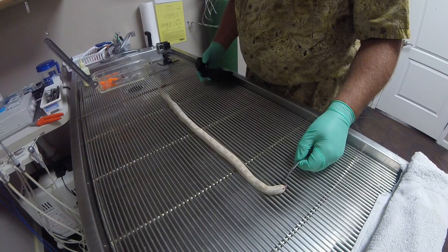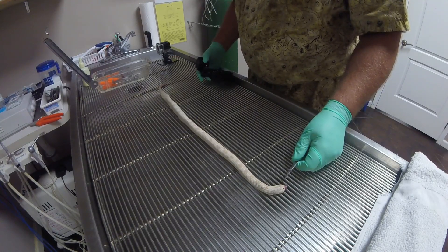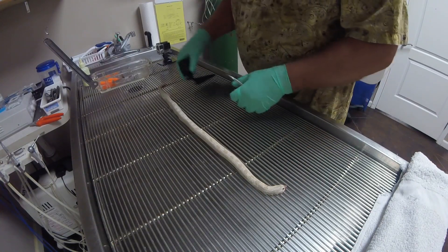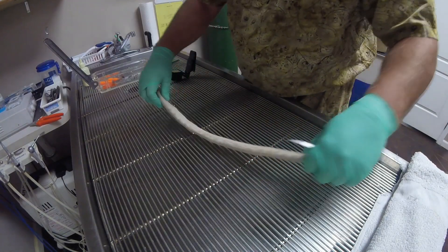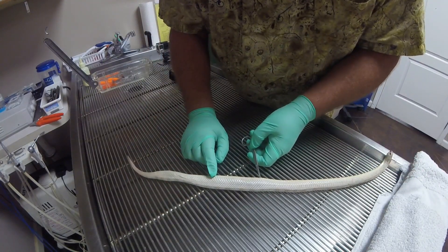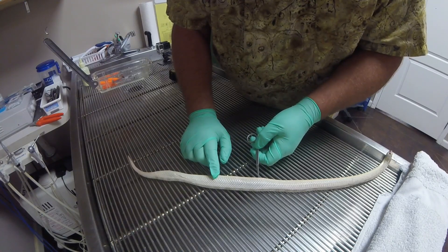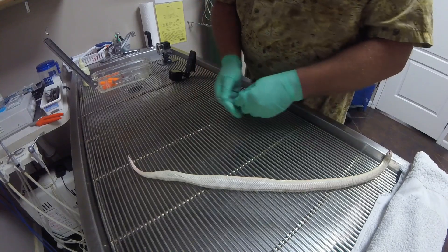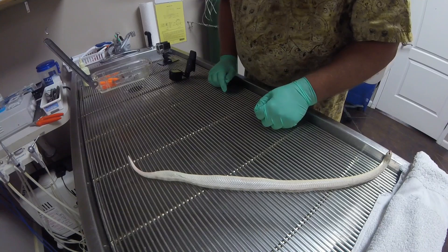This is a necropsy of a hog-nosed snake that was gravid several days ago and was brought in. You can actually see one, two, three lumps here — these are probably the eggs. We know that there are at least two more from x-ray. That one could still have been forming before she died. She basically was egg-bound, having a hard time getting the eggs out, and we weren't sure exactly why.